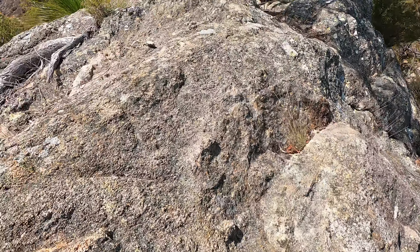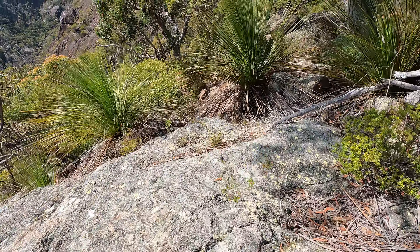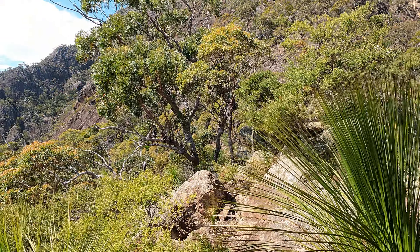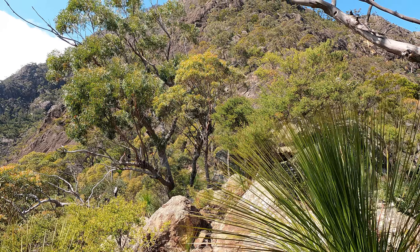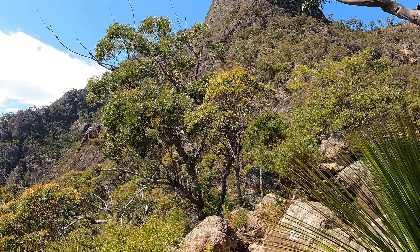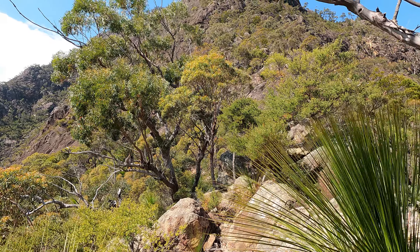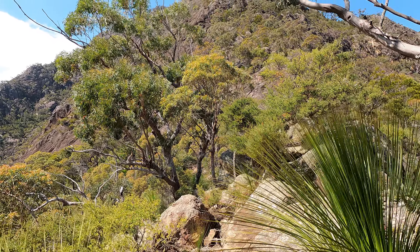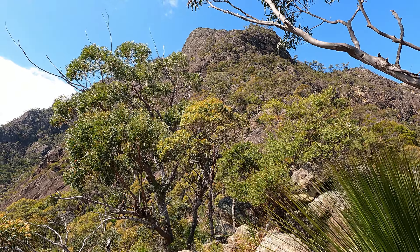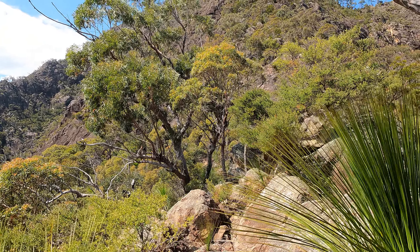Oh man, got some bad news. Benny boy here is cramping up and he doesn't think he's going to make it. He's resting down below. We've done all the hard part - this is just easy now. Maybe I'll try to convince him. From what I can see here, you go straight up, take the left at the top boulder, and then go up the crack. We are so close - probably an hour away.